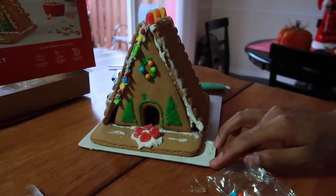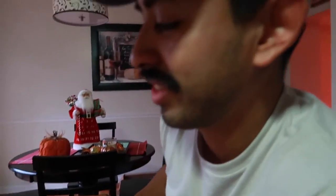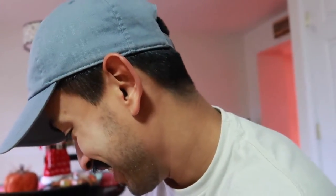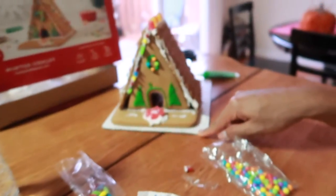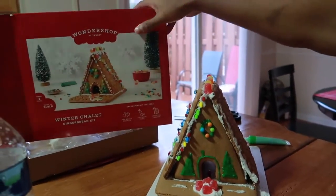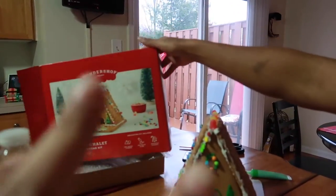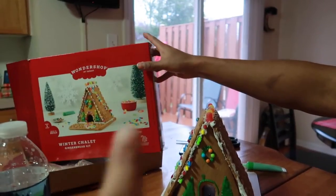We built it again so it looks nothing like the real deal. The corners are not even — they don't stick together. I guess whenever they baked it, they didn't hold to the mold or whatever. I highly don't recommend this. The one we had last year was way better. We don't recommend the Wonder Shop gingerbread kit at all. We got it from Target — we love Target, but this particular one, never again.